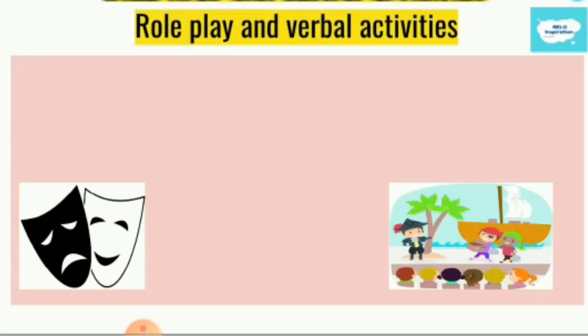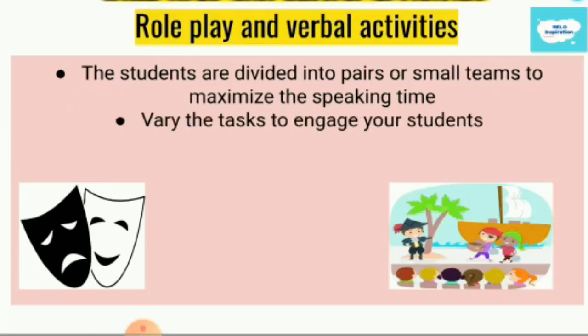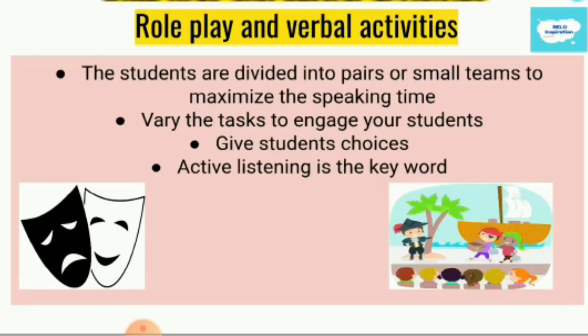Role play and verbal activities maximize the amount of time that students will use English. If I put students one by one, only one student gets the chance to talk at a time. But if I put them in pairs or groups or teams, yes, it will be noisier — but that's okay because students are using English. Also be sure that you vary the tasks. Make sure that students who are not talking are not just sitting passively — make sure they are engaged in active listening. Active listening means that while one student talks, the others prepare to ask questions or ask for clarification.